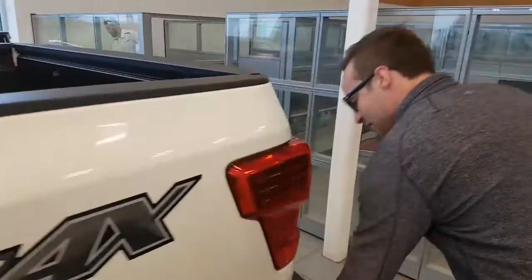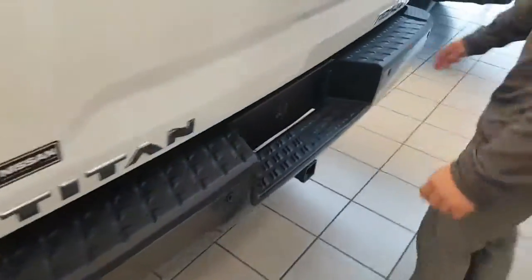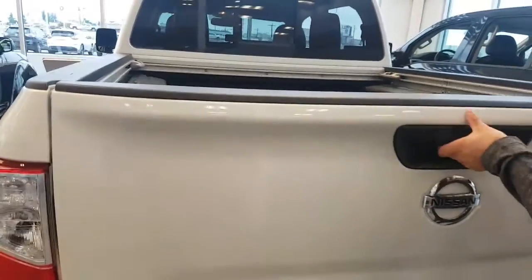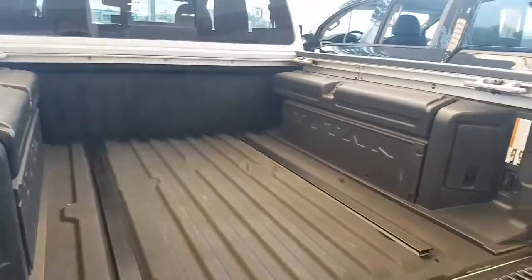Come around to the back here. Nice little feature to help get you in and out. Step side, proximity sensors on the back, your trailer tow package and your backup camera. Tool boxes back here, slow-pull tailgate, and your utility track system.